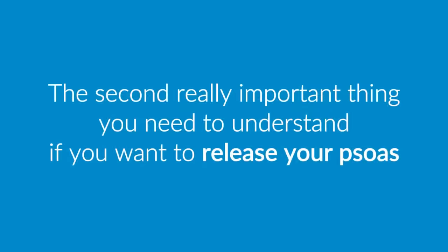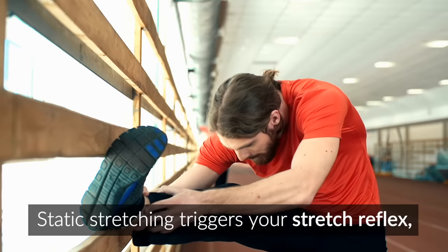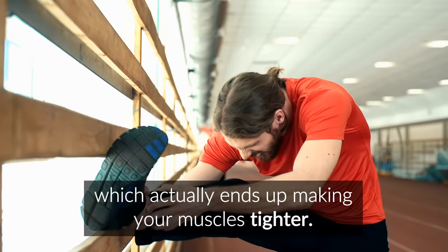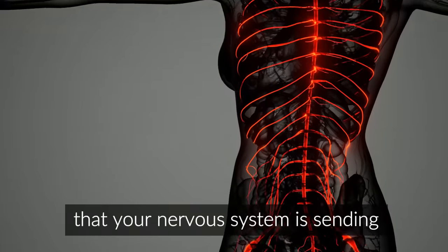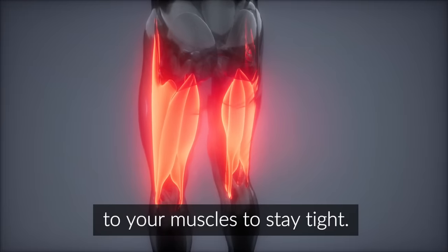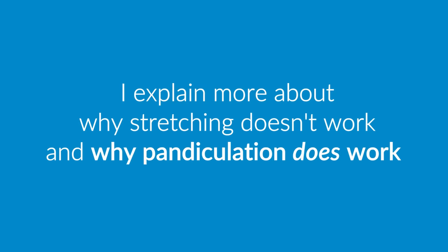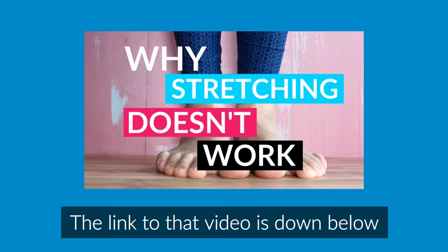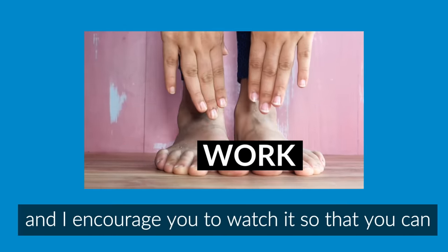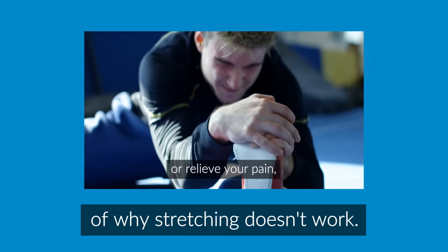The second really important thing you need to understand if you want to release your psoas is that static stretching doesn't work. Static stretching triggers your stretch reflex, which actually ends up making your muscles tighter, and it doesn't change the messages that your nervous system is sending to your muscles to stay tight. I explain more about why stretching doesn't work and why pandiculation does work in my video Why Stretching Doesn't Work. The link to that video is down below in the description, and I encourage you to watch it so that you can understand the basic science of why stretching doesn't work.